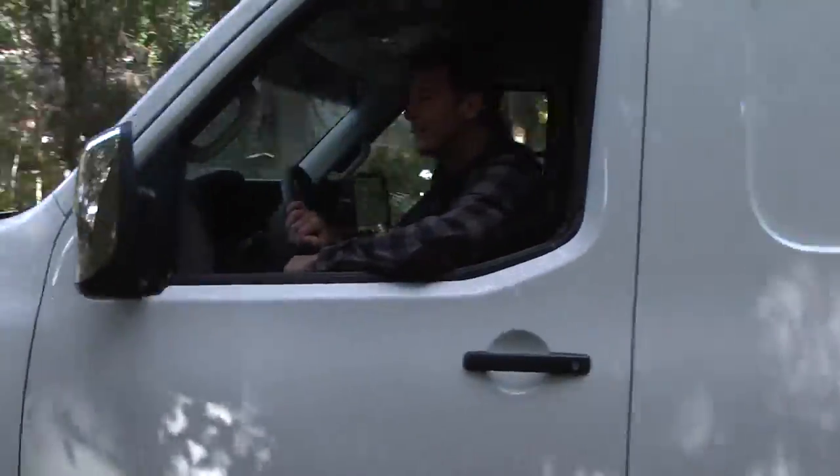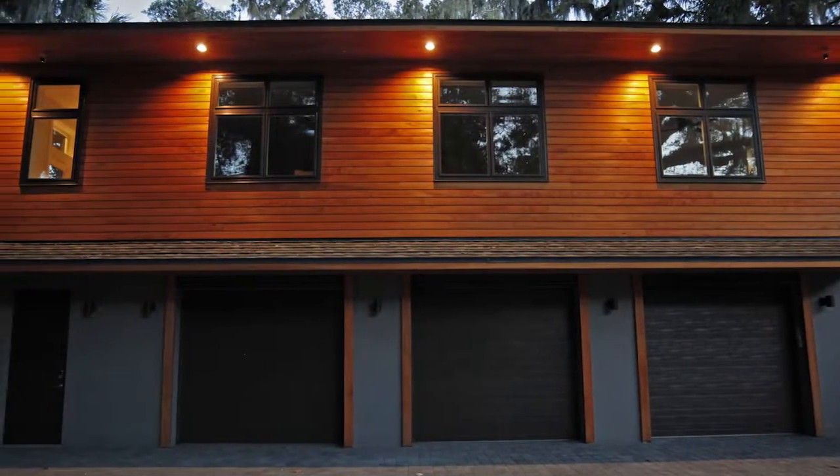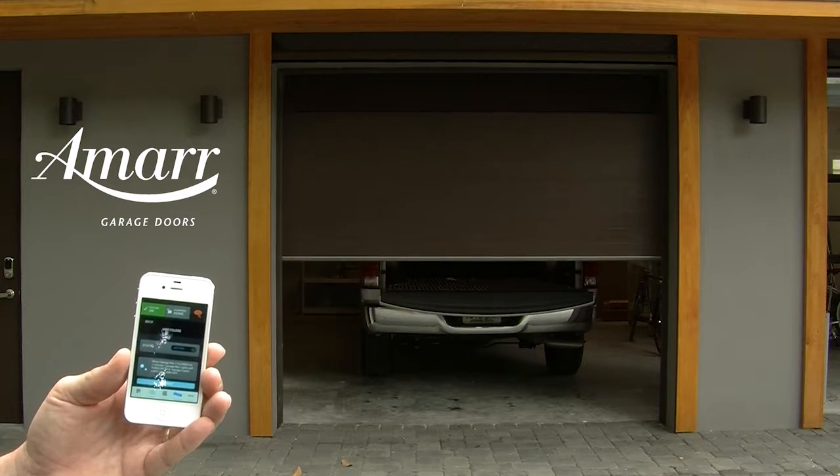Ty Pennington here. Want to see what's new in the next gen world of home building? Take a look at this. A garage door is the largest opening on a home and it is the most frequently used entrance into one's home.